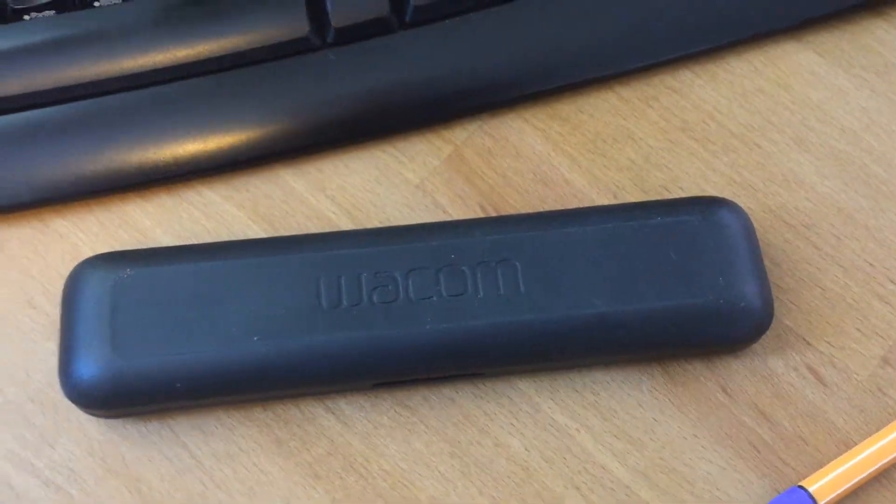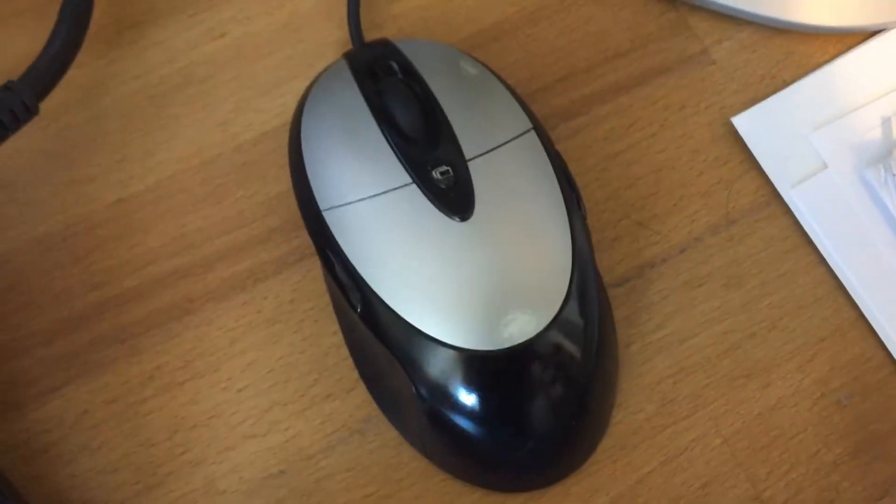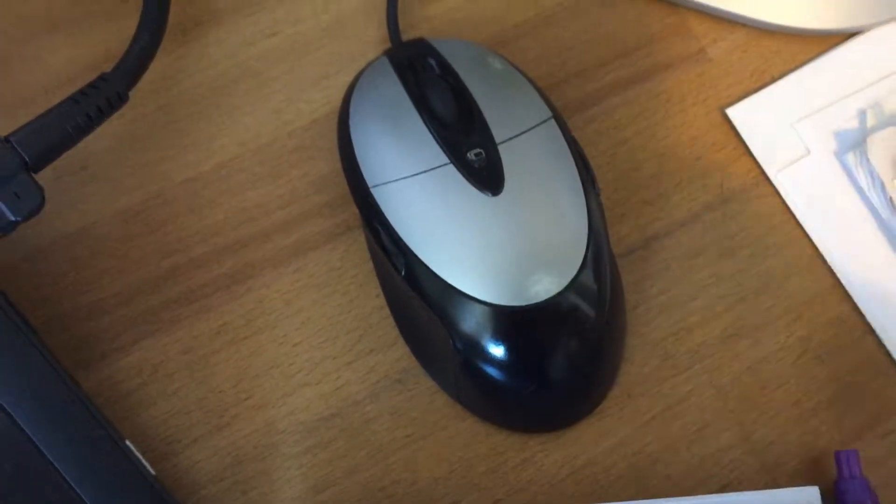Keyboard — very old. Wacom pen case. Pen. Wacom pen. Mouse — also very old. Look how worn it is. It's a good mouse.